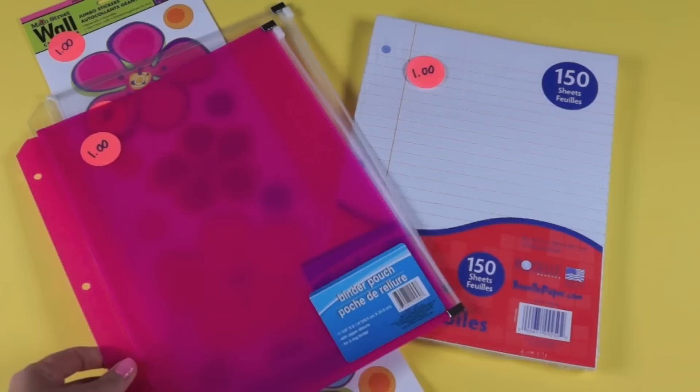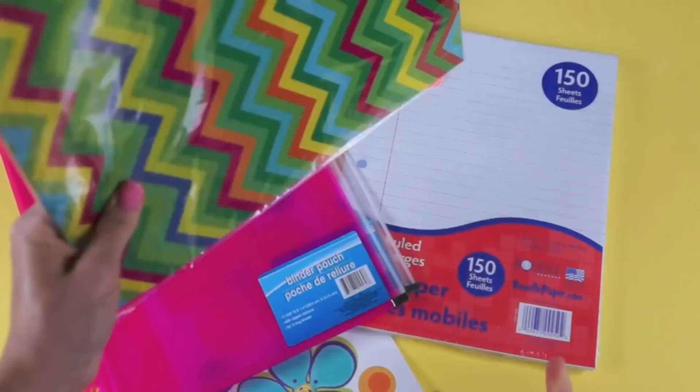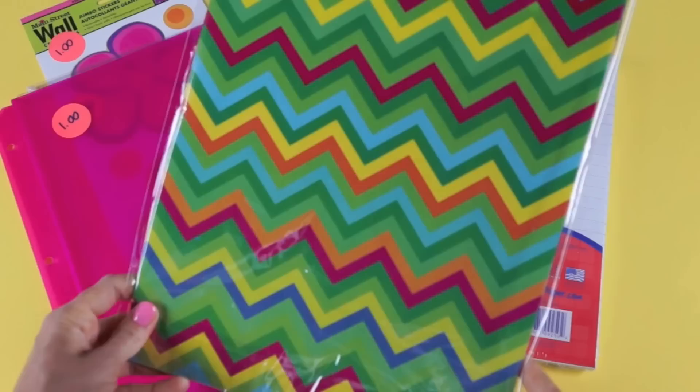The next thing I found were these fun folders that come two to a pack. Dollar Tree had so many cool, colorful patterns. This one is checkered, and the second one in the pack is a green and blue chevron pattern. Two for a dollar — it's a great price.